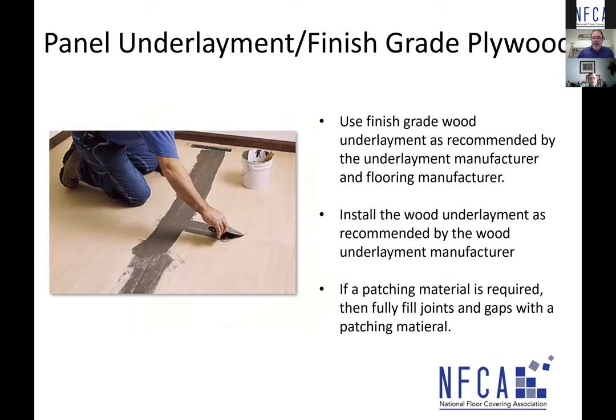When patching joints on finished grade underlayment: use the finished grade wood underlayment as recommended by the underlayment manufacturer, ensure the product is suitable for flooring, and check with the flooring manufacturer. If it requires a patching material, then patch. If the instructions say to butt the joint, sand it, and don't patch, then don't patch. Follow those guidelines.